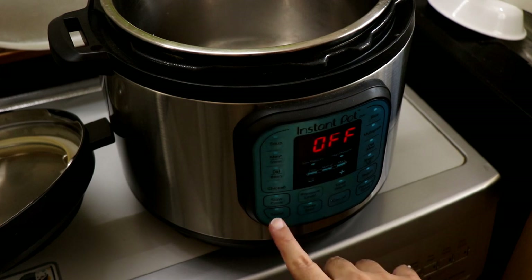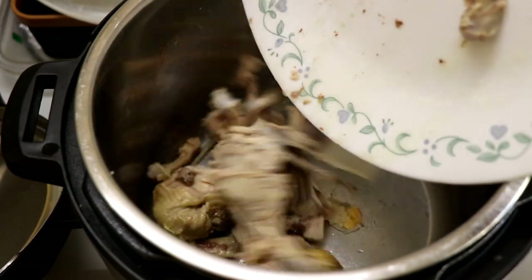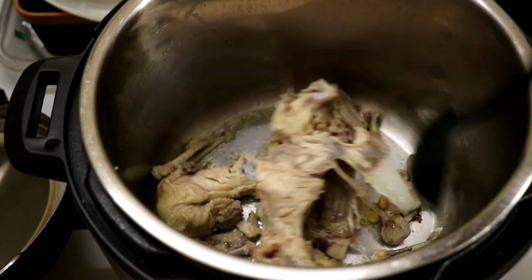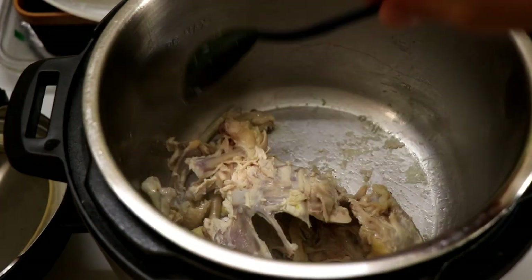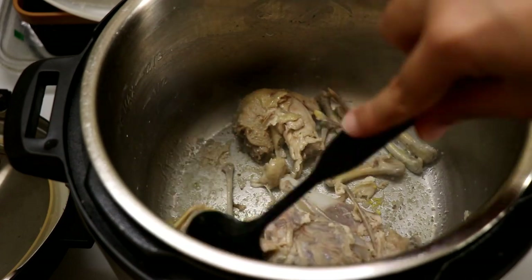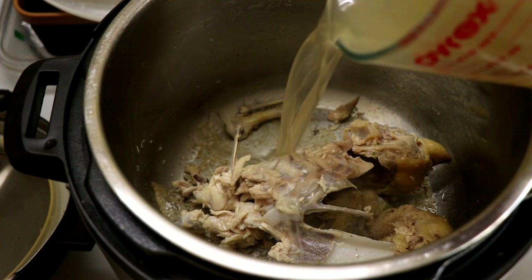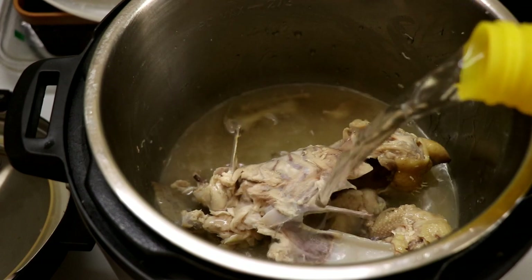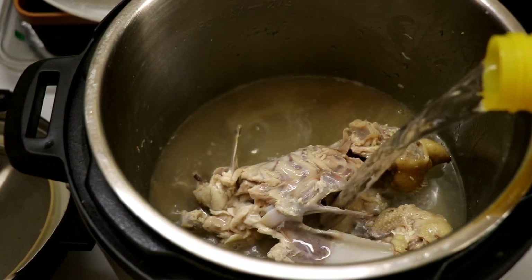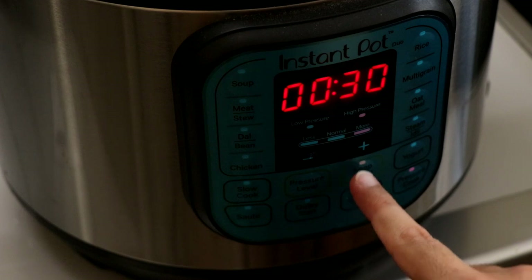Now I'm going to turn the instant pot back on and hit the saute function. In goes the chicken carcass with all the bones — it's time to take the chicken stock and turn it into a bone broth, packed with all the goodness of the chicken. Lots of nutrients in it. Just get a bit of color on that carcass, saute it for a bit, then pour in the remaining chicken stock and add some more water depending on how much broth you want. I want about half a liter of broth, so that's about 100 ml a day. Shut the lid and pressure cook on low pressure for 30 minutes and then you're sorted.